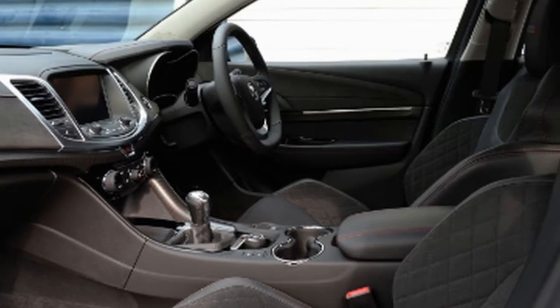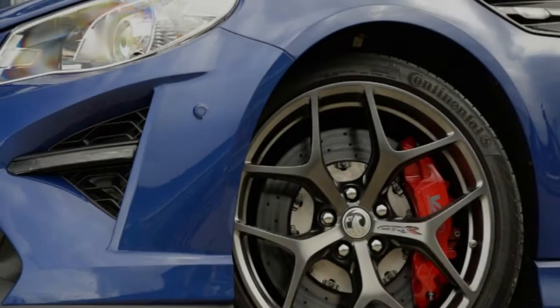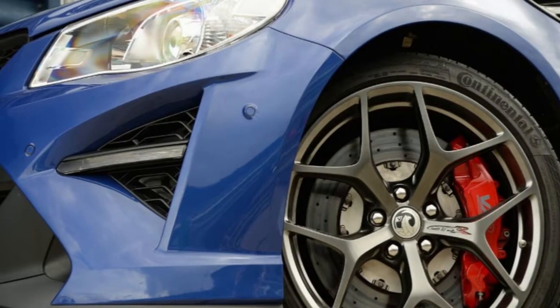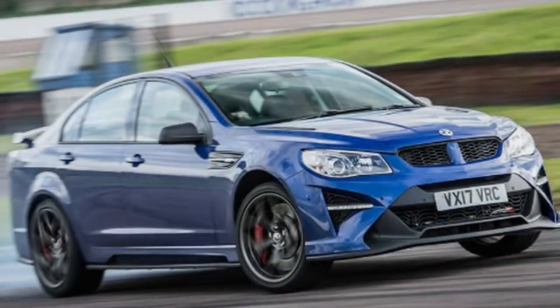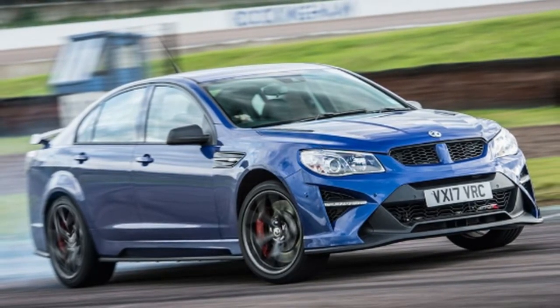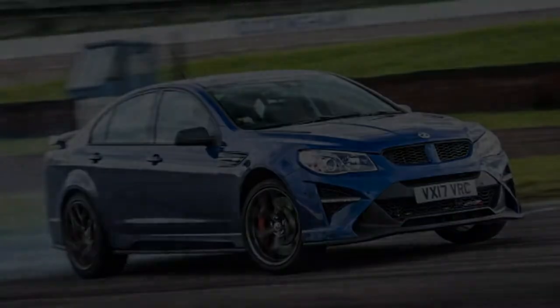It likewise moves considerably faster than your standard VXR8. Those 6.0-litre, normally aspirated VXR8s were quick enough, but always required a significant stretch of time to get into their stride. The GTSR addresses that by adopting the same 6.2-litre supercharged LSA V8 found in the Camaro ZL1.